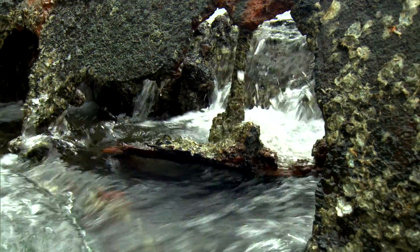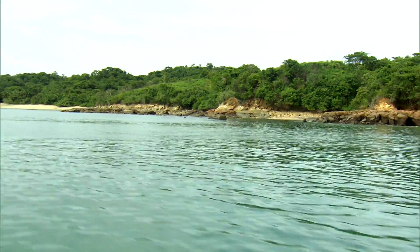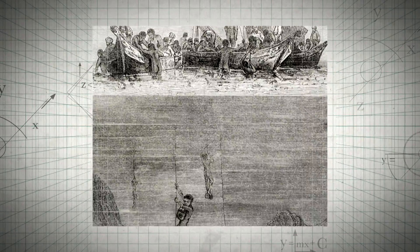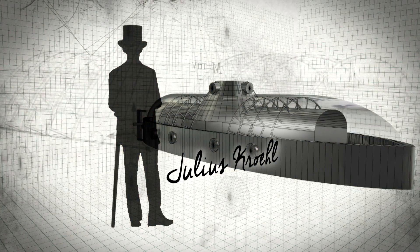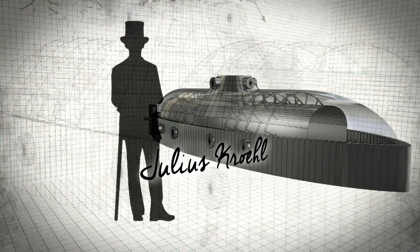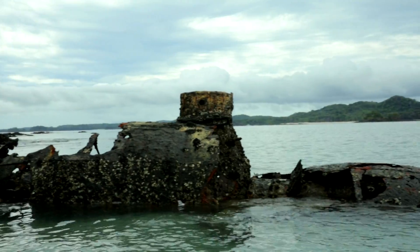For nearly 150 years, this wreck was a total mystery. But a clue can be found in the very name of the archipelago: the Pearl Islands. By the mid-1800s, oyster numbers here were dwindling, and pearl hunters could no longer access them by freediving. So in 1863, American engineer Julius Kroll dove deep and developed something audacious — a hand-powered submarine. This mysterious wreck is what remains of it.